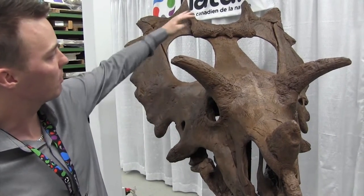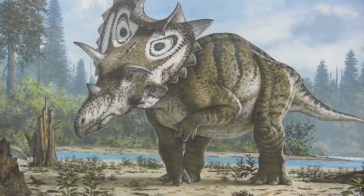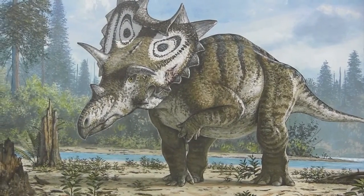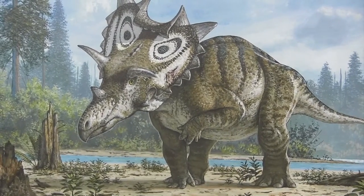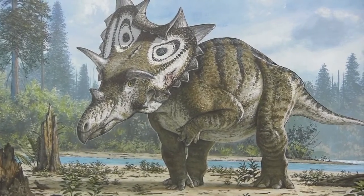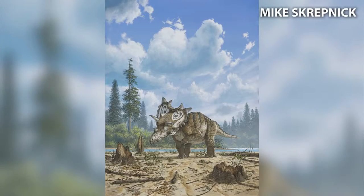Secondly, if you look at the back of the frill, you can see that it's adorned by these big spikes coming off the back. Near the midline, those spikes actually curl forwards, and then as you move to the side, those spikes radiate outwards. That's something we don't see anywhere else among horned dinosaurs, and that's what lets us know that this is a new species to science.